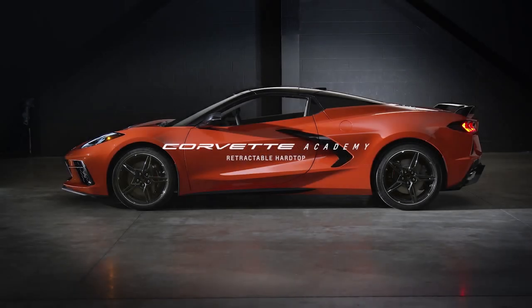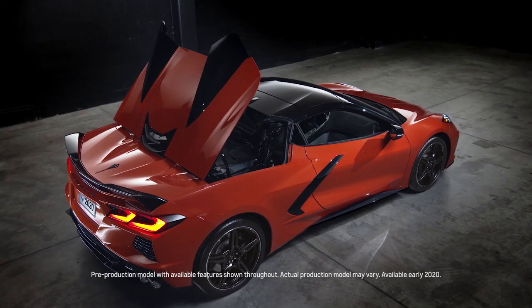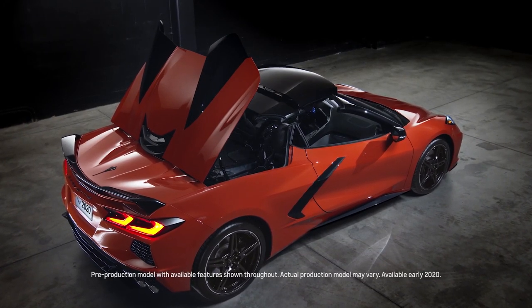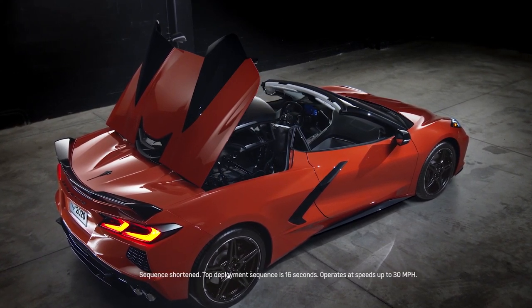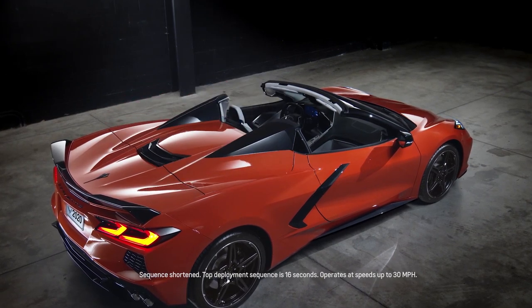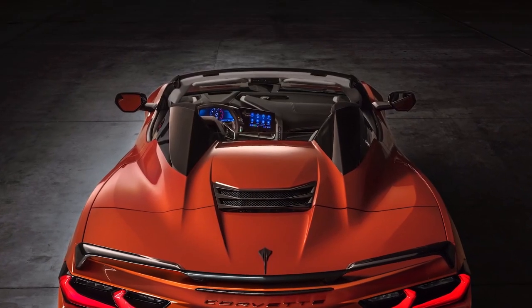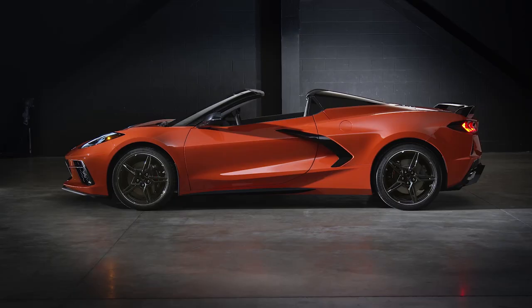For the first time, Corvette is offering a state-of-the-art retracting hardtop. The advantages of this are vehicle security, quietness, and beauty. The top operates very quickly and it can raise and lower while you're driving. There's no loss of cargo space and you keep the beautiful lines of the coupe even when you have a full convertible.